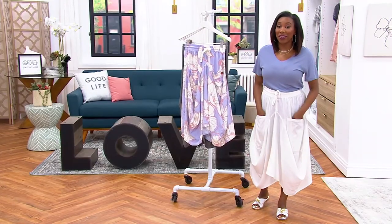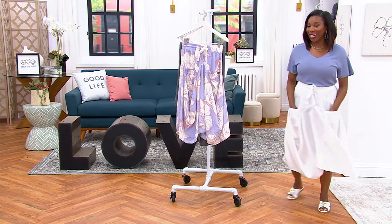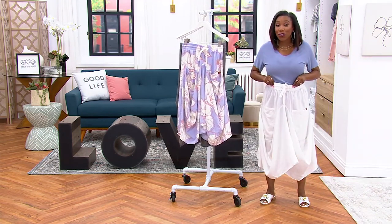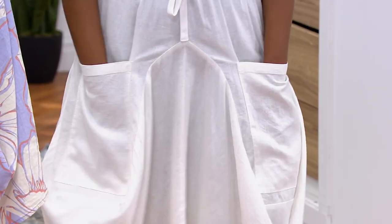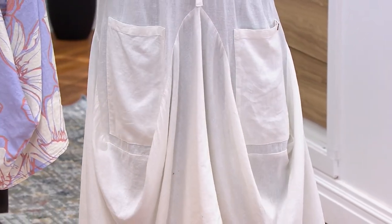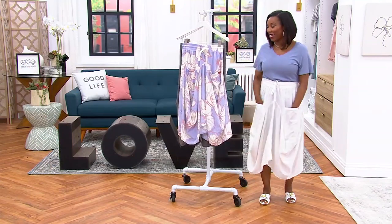If you want to talk about relaxed, flowy, drapey — I can do a little twirl in it, I have space to move around, it's got a drawstring so I can get that perfect fit on my waistline. Look at how relaxed and easy it is, and with the cargo pockets on the front — pockets in general have really been trending in fashion, so it's really nice to have that detail.